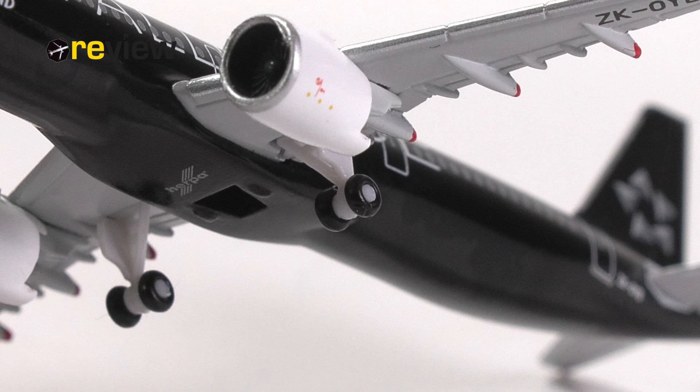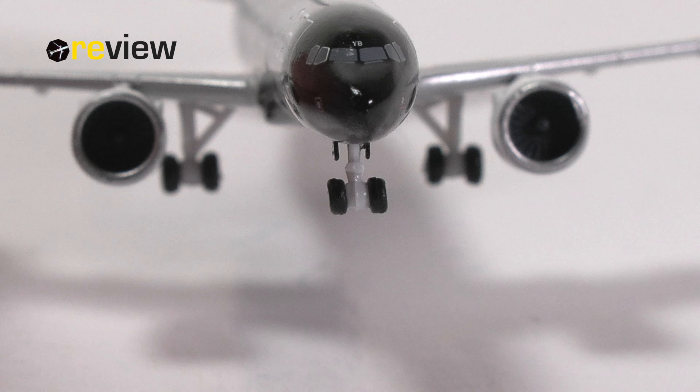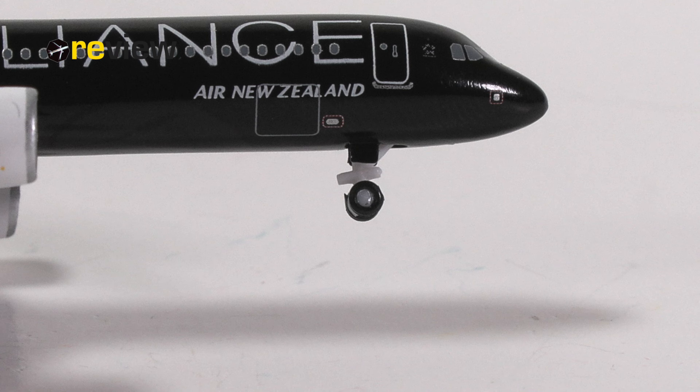So what about the landing gear? Well, that is of course the standard landing gear that Herpa uses for all their Airbus A320 family aircraft models. The main landing gear looks great, as always. The front landing gear, unfortunately, is massively oversized. And even worse, we are, as always, missing printed details. What a shame.